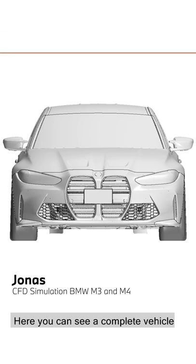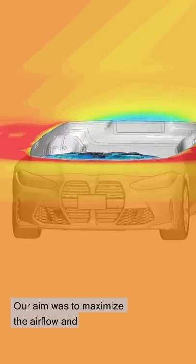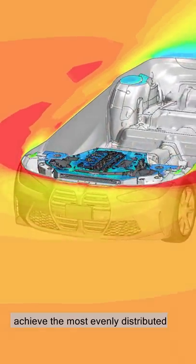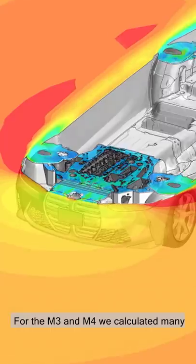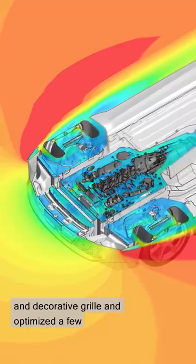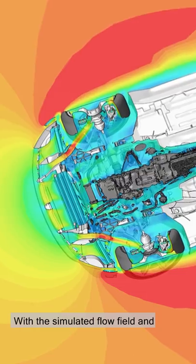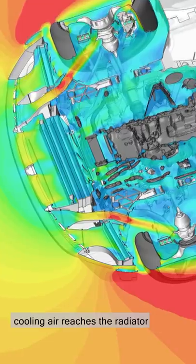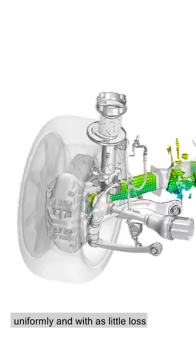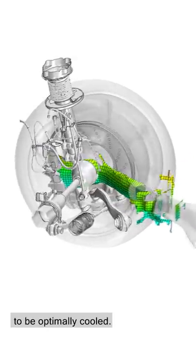Here you can see a complete vehicle simulation of the M3, with which we've ensured that the requirements for cooling air for the engine and brakes are fulfilled. Our aim was to maximize the airflow and achieve the most evenly distributed inflow for the radiator. We calculated many different versions of the front skirt and decorative grille, and optimized details to achieve maximum airflow. The airflow is arranged so that cooling air reaches the radiator uniformly with as little loss as possible, and hits exactly the right spot through the wheelhouse for the brakes to be optimally cooled.